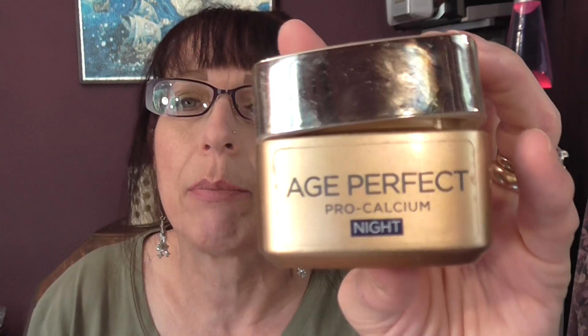And then we have L'Oreal Age Perfect Pro Calcium Night Cream. I always use L'Oreal Day Cream and Night Cream. I think they're the best out of whatever you can buy.